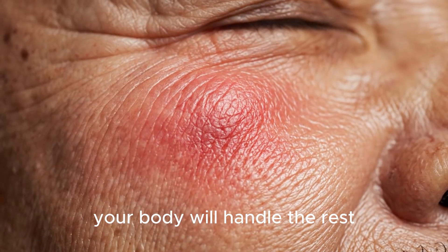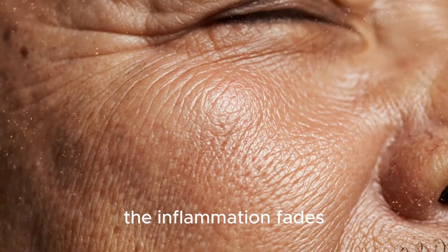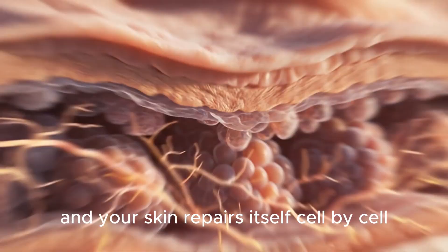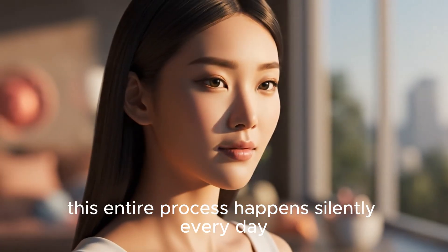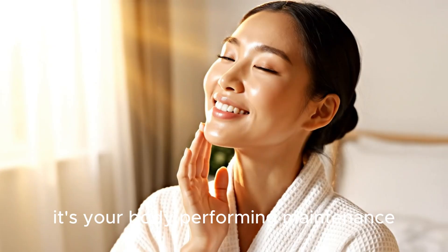Your body will handle the rest. Over time, the immune system clears the infection, the inflammation fades, and your skin repairs itself, cell by cell. From deep under the surface to the mirror on your wall, this entire process happens silently every day. A pimple isn't just a flaw — it's your body performing maintenance.